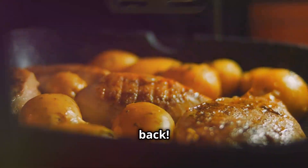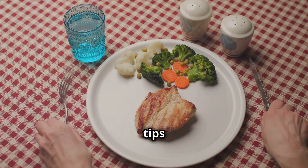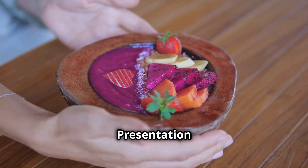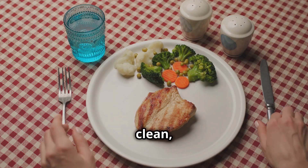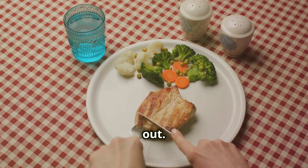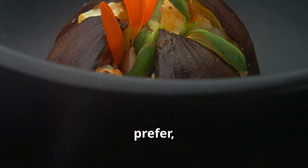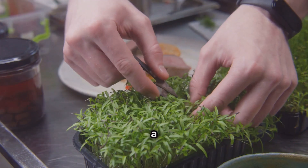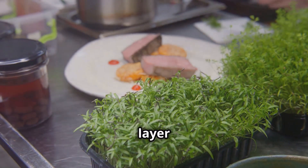Welcome back. Now that our delicious low-carb chicken and veggies dish is ready, it's time to talk about plating and some additional tips to elevate your meal. Presentation can make a huge difference in how appetizing your dish looks. Start by selecting a clean white plate to let the vibrant colors of the vegetables and chicken stand out. Arrange the chicken and veggies in a neat pile in the center of the plate, or spread them out in a circular pattern for a more elegant look. Garnish with a sprinkle of fresh herbs like parsley or cilantro for a pop of green and an extra layer of flavor.